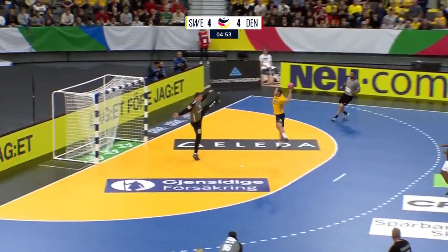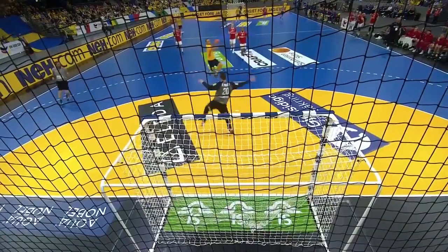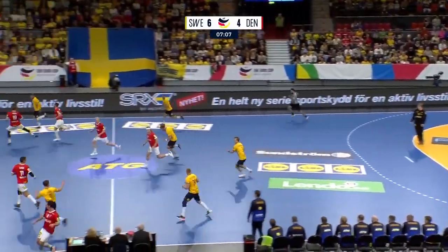Ball over the top. Chance here on the break again for Sweden — oh, saved again! That would seem to serve him. In these opening minutes he hasn't really had any freedom. That's a good save down, and away from Sweden again.